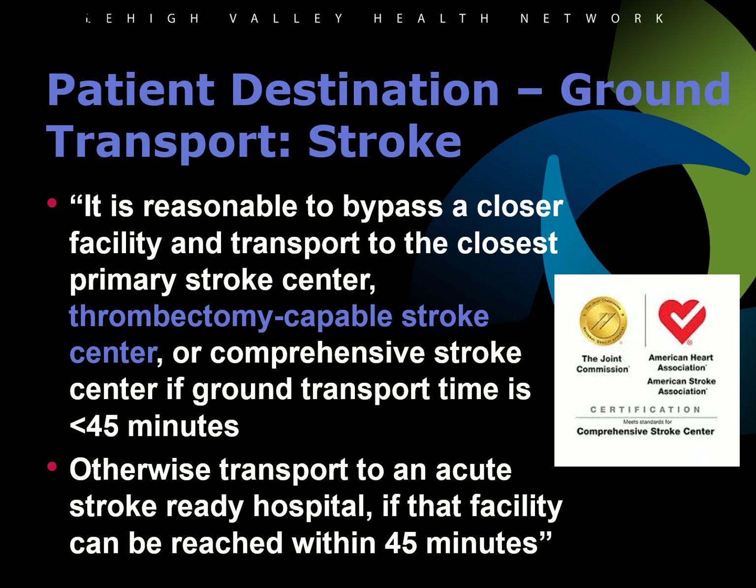The Joint Commission has added a new level of stroke center designation. The patient destination protocol as well as the suspected stroke protocol have been updated to include thrombectomy capable stroke centers as an appropriate destination for patients with suspected stroke, especially those with large vessel occlusions that may require interventional treatment to remove an occluding clot. Like comprehensive stroke centers, ambulances may bypass closer facilities to transport a patient with a suspected large vessel occlusion if they can arrive at that thrombectomy capable stroke center within 45 minutes.